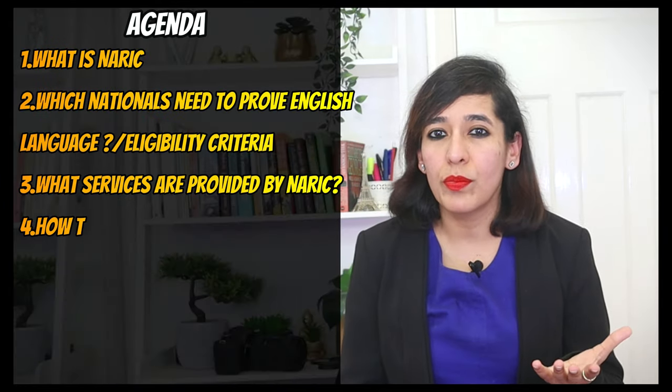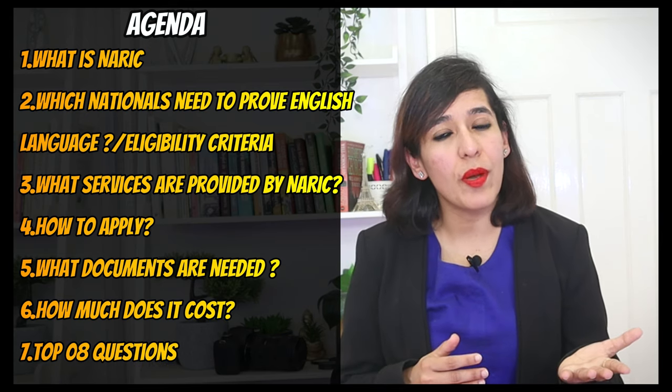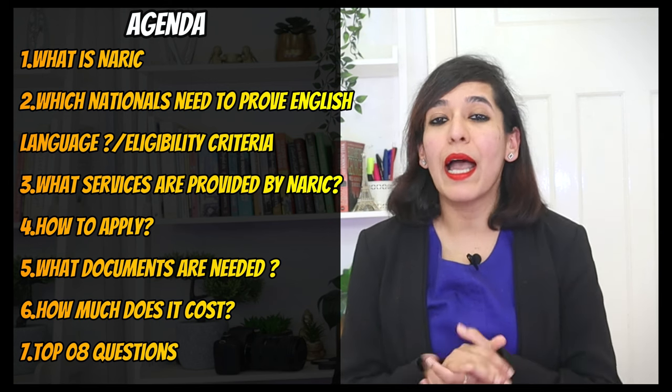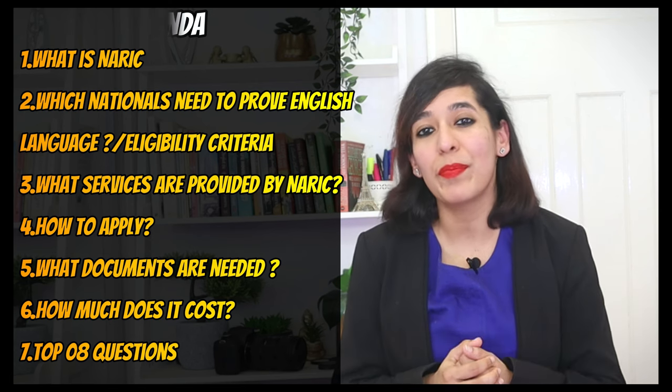Hello guys, I'm Sarika and welcome to Your Knowledge Buddy. Today's agenda is to cover everything about NARIC. I'm going to start with what is NARIC, which nationals need to prove English language proficiency, eligibility criteria, what services are provided by NARIC, how to apply, what documents are needed, how much does it cost, and I'm going to cover the top eight questions collected from the comment section of my previous video. So without any further delay, let's get started.